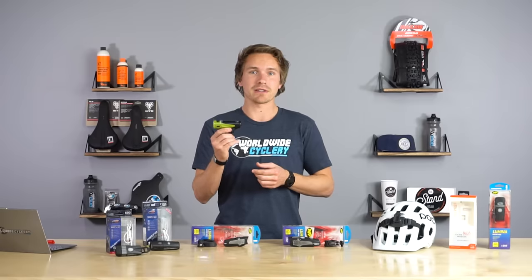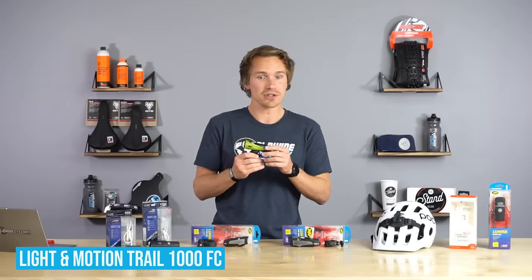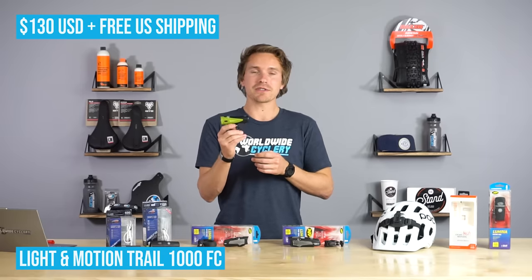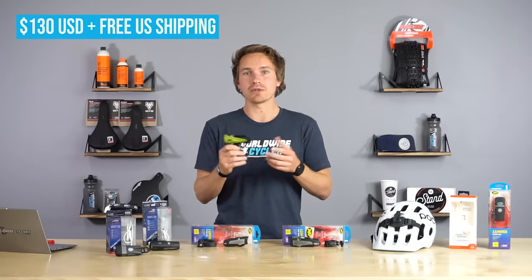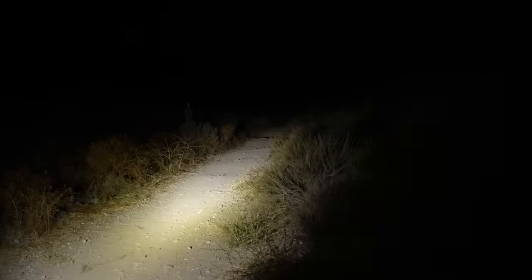We have nothing but good things to say about these guys. This is one of their more popular smaller lights — the Urban 1000 Trail Fast Charge, at $130. The fast charge is a pretty cool feature that a lot of other lights don't have — it allows you to charge the light in about a couple of hours from zero, which is convenient when it's three o'clock in the afternoon and your buddies say, 'Hey, you want to go for a night ride?' and you realize your light isn't charged. Another thing a lot of Light Motion lights have is a red light on the side, which helps you be seen from other angles out on the trail.